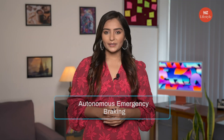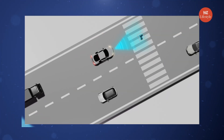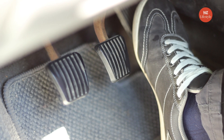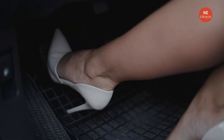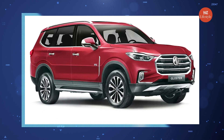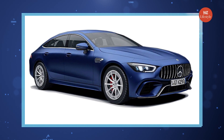Emergency Braking: AEB is a part of a second wave of active safety measures. Autonomous Emergency Braking (AEB) starts braking automatically at the possibility of a collision — when the driver is not taking any action or is late in doing so. AEB is able to detect a potential collision and activate the braking system to decelerate the vehicle. MG Astor, Mahindra XUV700, MG Gloster, Volvo, and Mercedes-Benz are some cars that provide the AEB system.